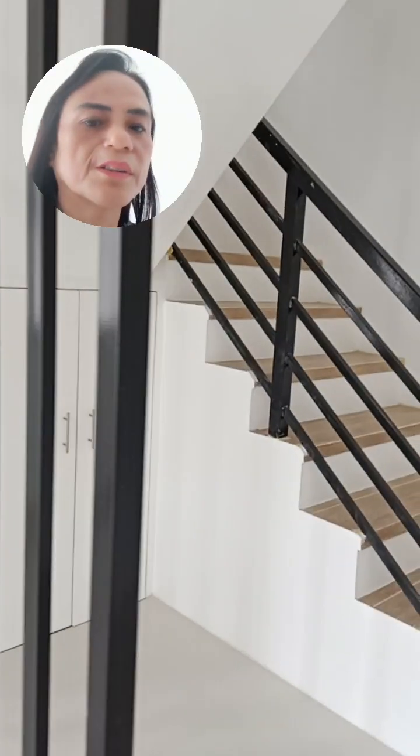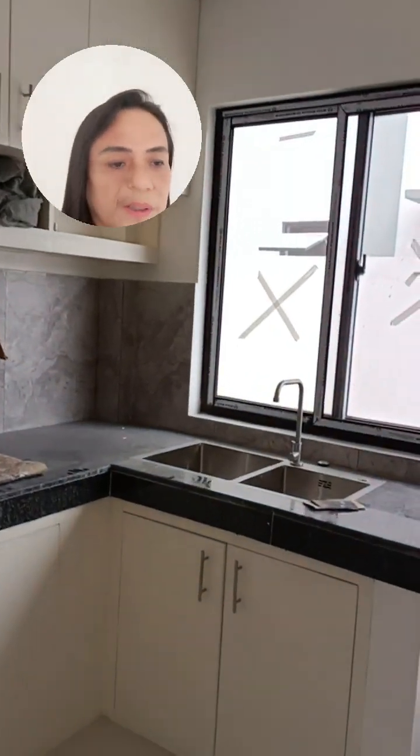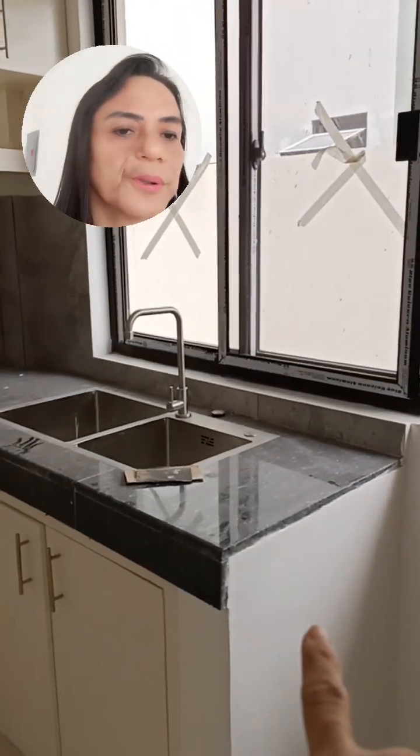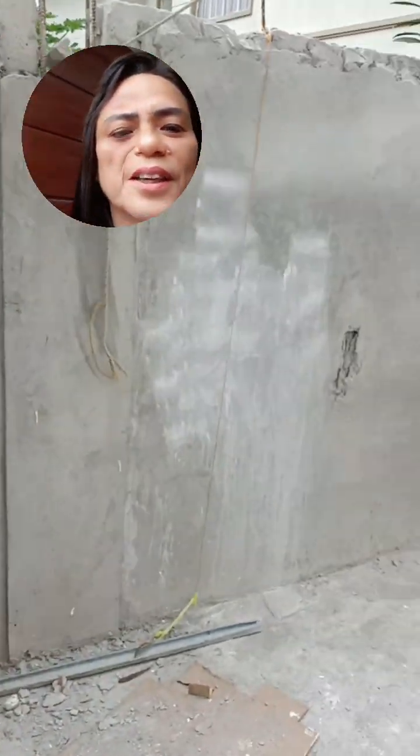Then we have the storage room, and then the stairs. The first seat is here. This one is the toilet — they still have to put the shower head, but this is finished already. And then that's the toilet. Okay, and then this is the kitchen counter — the granite kitchen counter. This is the chandelier; there are two lights there. The power supply. The backyard — because they have not cleaned yet, but this one is finished.